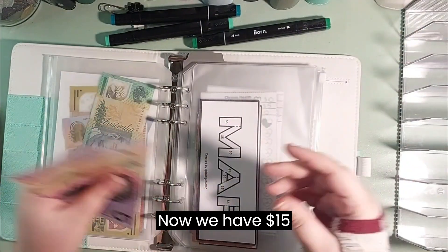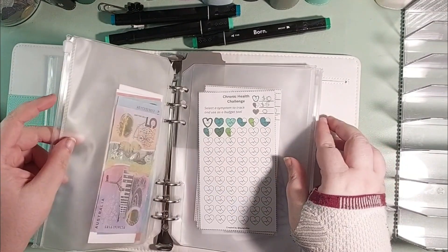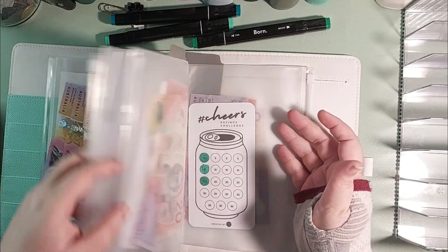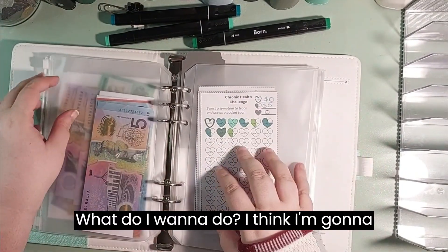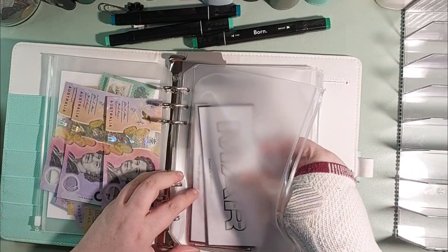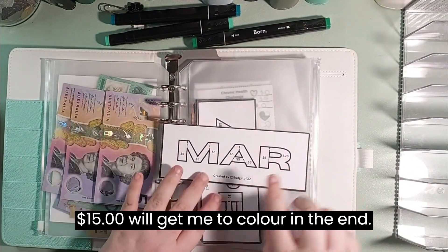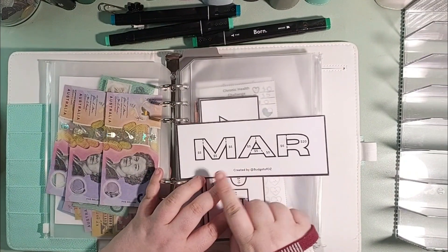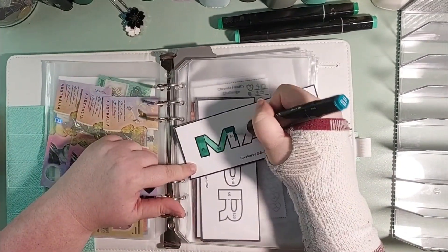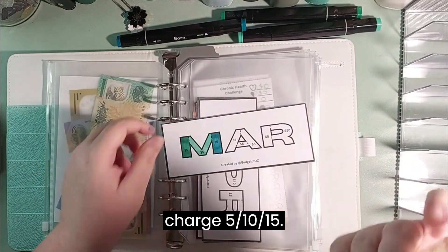Now we have $15 remaining. I think I'm going to start on the March savings challenge, and $15 will get me to colour in the M. So $15 into our March savings challenge: $5, $10, $15.